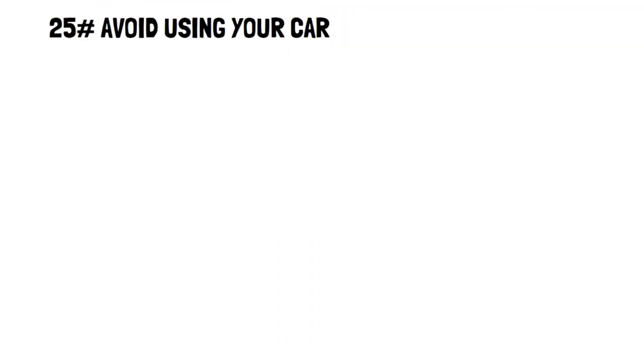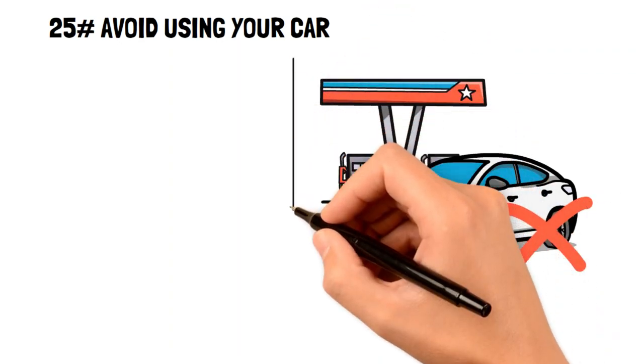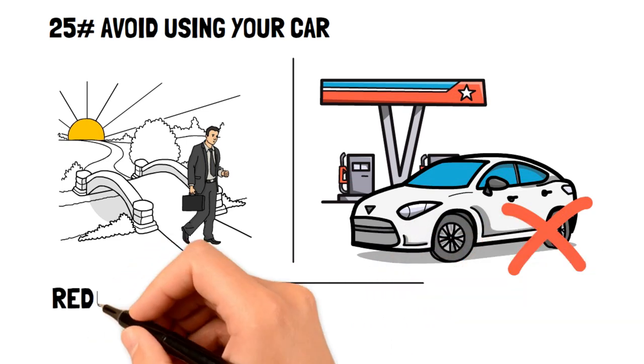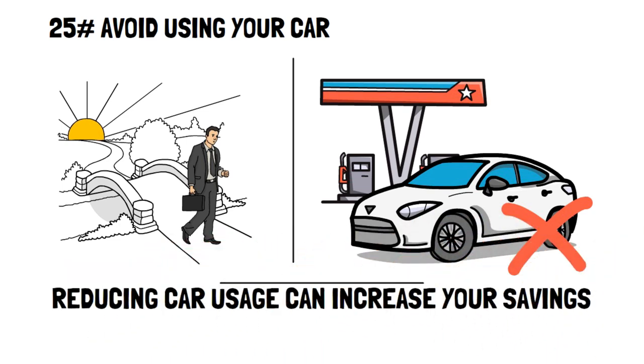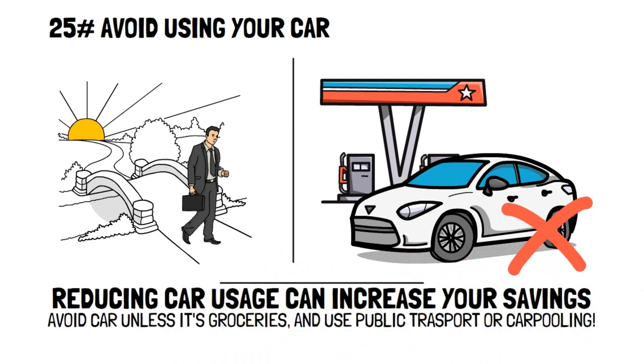Avoid using your car. If you can avoid using your car, then avoid it. Better yet, if you can live without a car, then do it. Cars are the second biggest expense anyone can have, so reducing it in any way possible can dramatically increase your savings. For example, you can avoid using your car unless it's for groceries, and otherwise use public transit or carpooling to get anywhere else.